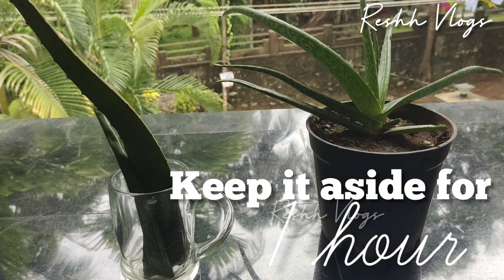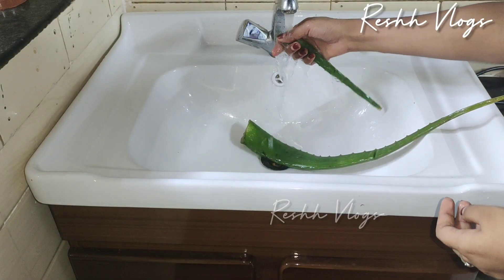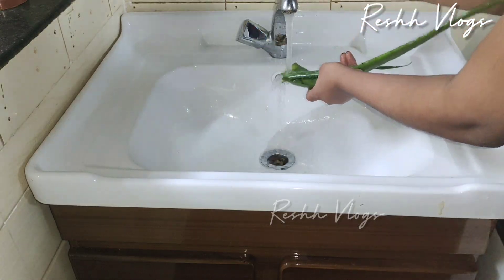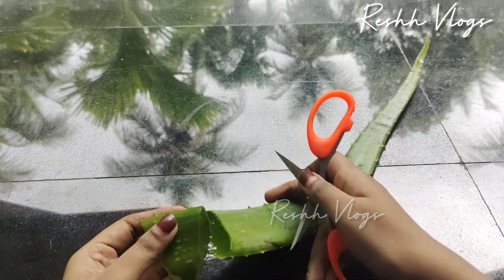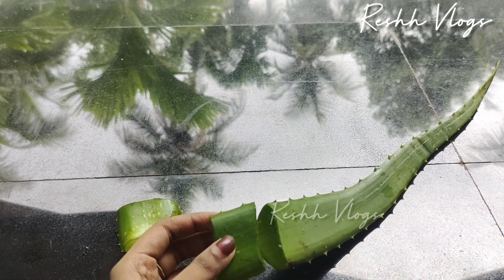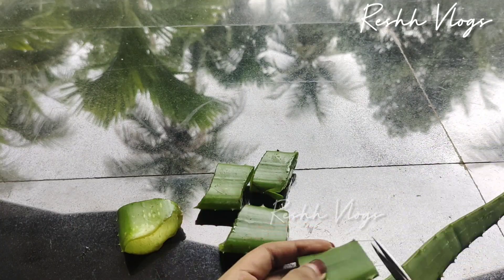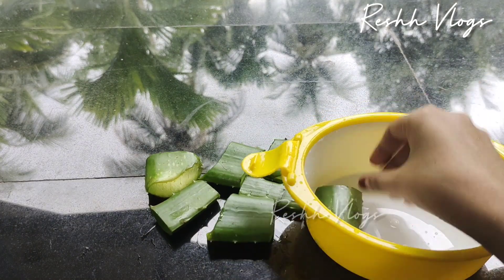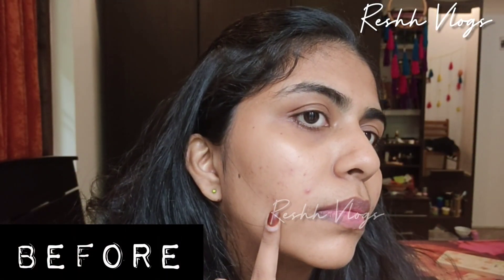We have a lot of aloe vera. That is from the plant we have at home. So one night, I have to clean it. We're going to cut out our 7-day challenge. Store it in the fridge. There is no other way — keep it stored for 7 days.